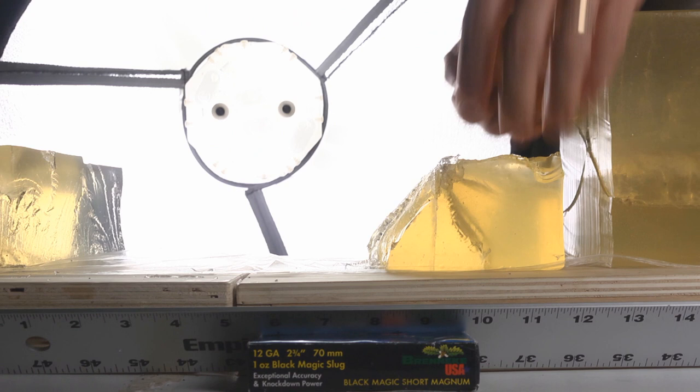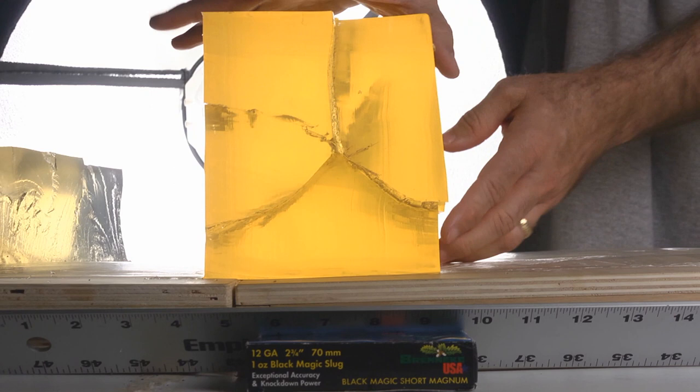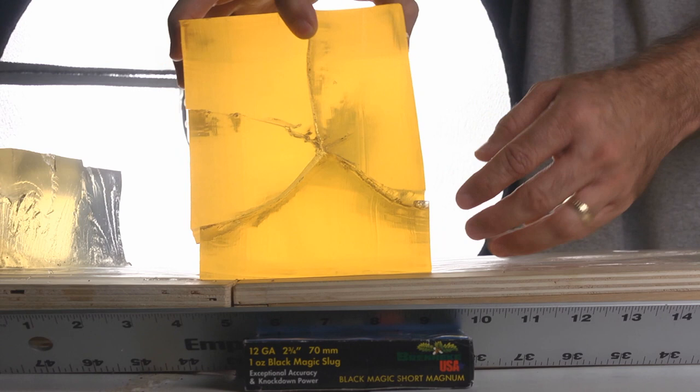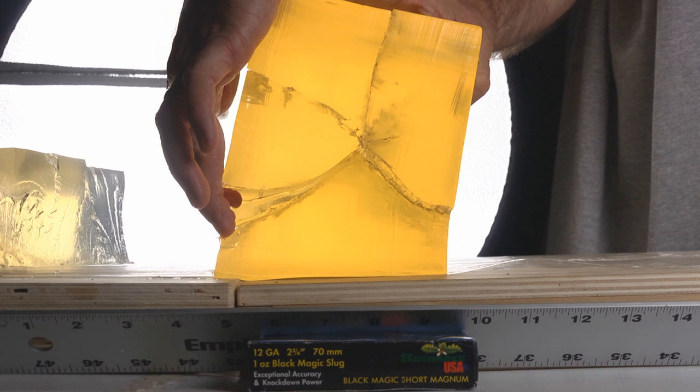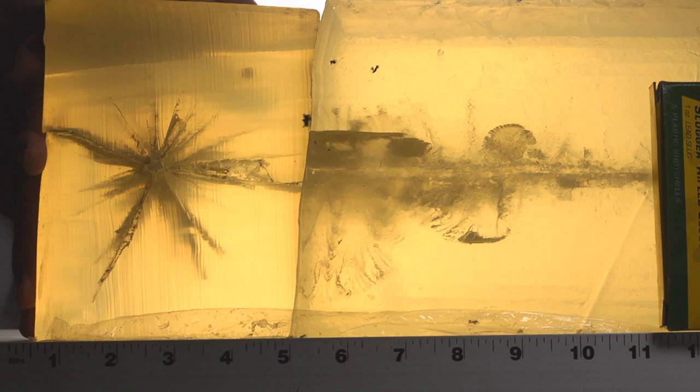Imagine if you were forced to defend yourself and got hit with this — I don't see how it's survivable. There is even more damage than the block can contain because it's split all the way through. We don't know how truly wide this damage track may have spread, because on both sides it damaged more than 5.5 to 6 inches wide.